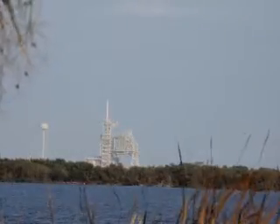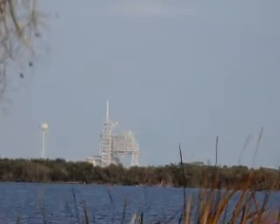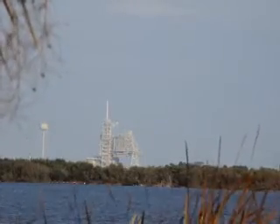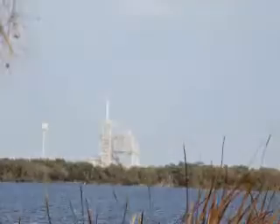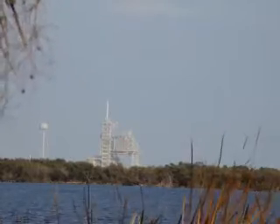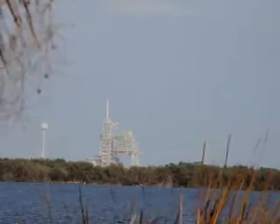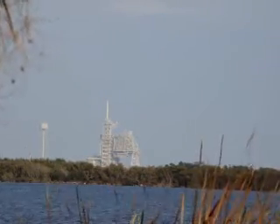T-minus one minute, thirty seconds and counting. All systems are go. We are about ninety seconds away from the launch of Space Shuttle Discovery on its final mission. T-minus one minute, ten seconds and counting. The liquid hydrogen tank inside the external tank is now at the proper flight pressure.